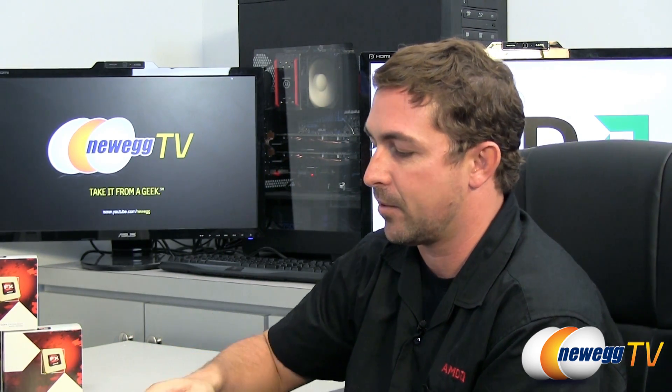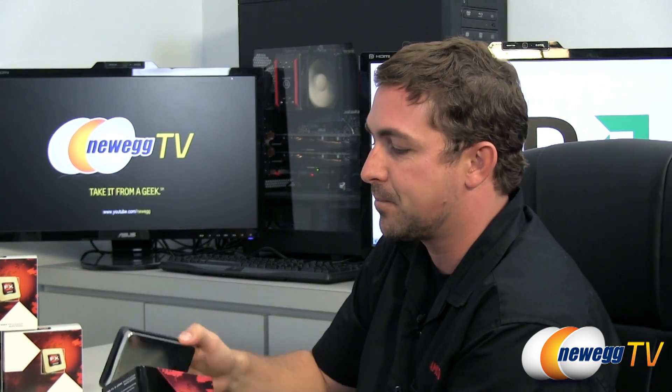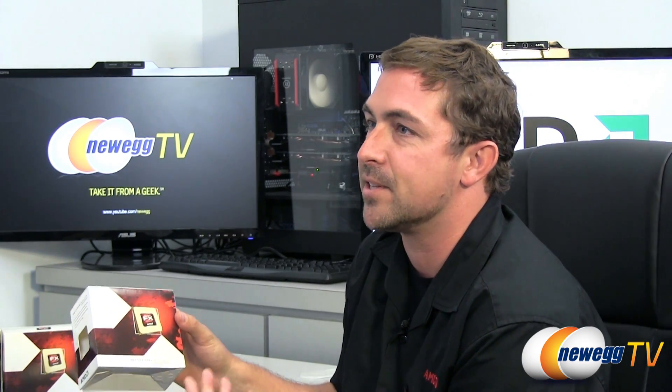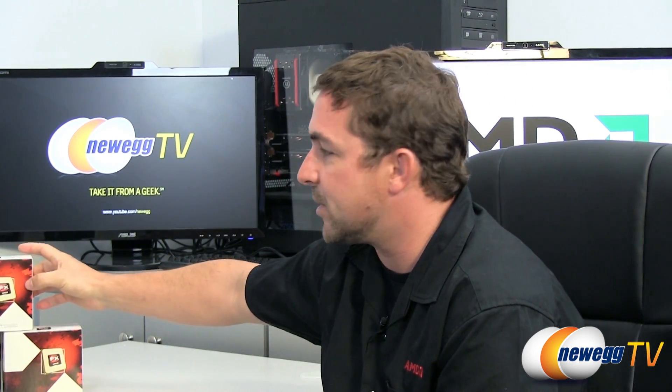The FX 8150 comes in a kind of collector's special tin that could be multi-purpose use afterwards — you can show your FX pride. The other 8-series products ship in a black box, while the six-core and four-core products come in nice white boxes. Even on the logo, it's called out that this is unlocked. This is the kind of enthusiast-class product you can overclock and break some records.